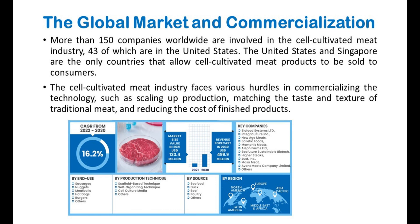When we consider the global market of cultured meat, more than 150 companies worldwide are involved in the cell-cultivated meat industry, 43 of which are in the United States. The United States and Singapore are the only countries that allow cell-cultivated meat products to be sold to consumers. The cell-cultivated meat industry faces various hurdles in commercializing the technology, such as scaling up production, matching the taste and texture of traditional meat, and reducing the cost of finished products.